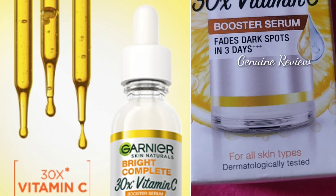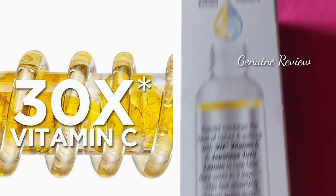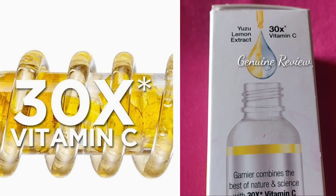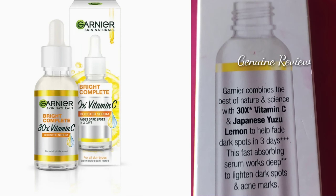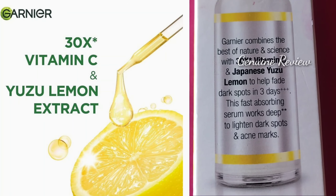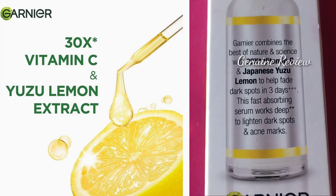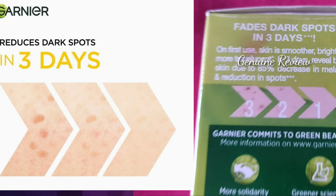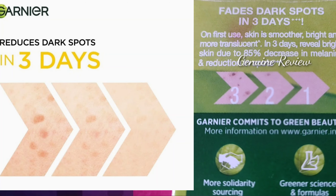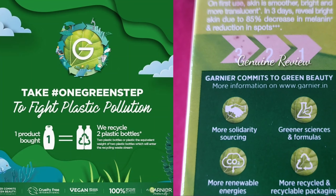It is only 3 minutes. First, it is called a Booster Serum. It reduces dark spots in just 3 days. It has 30x Vitamin C and Yuzu Lemon Extract, which is a Japanese Yuzu Lemon that targets dark spots and gives results in 3 days. If you have dark spots or acne spots, this can be a very good option. It also contains 85% Melanin reduction which reduces dark spots.